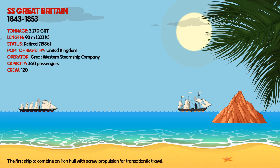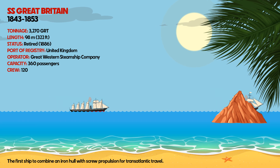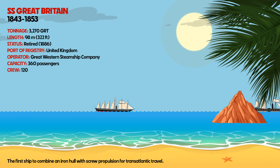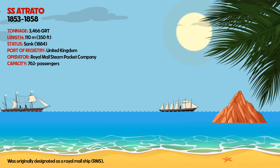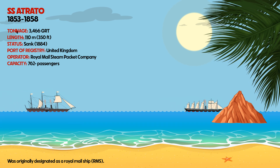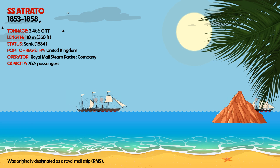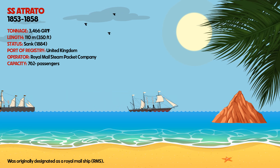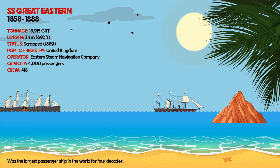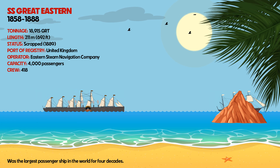SS Great Britain was the first ship to combine an iron hull with screw propulsion for transatlantic travel. SS Atredo was originally designated as a Royal Mail Ship (RMS). SS Great Eastern was the largest passenger ship in the world for four decades.